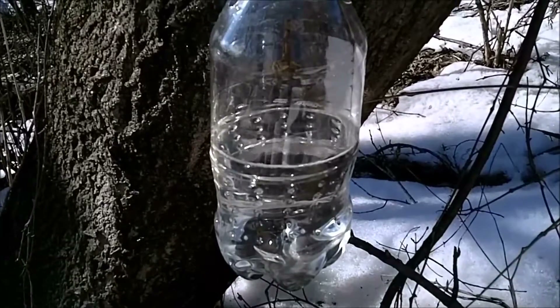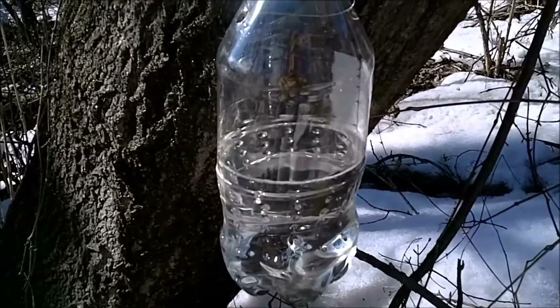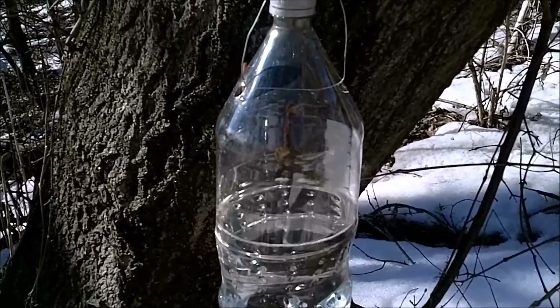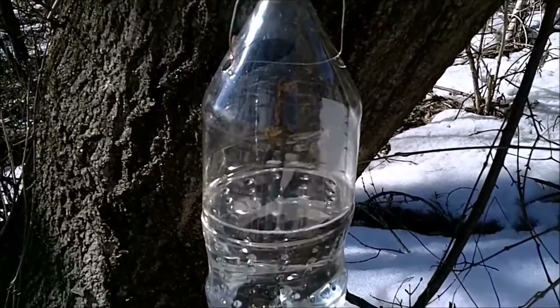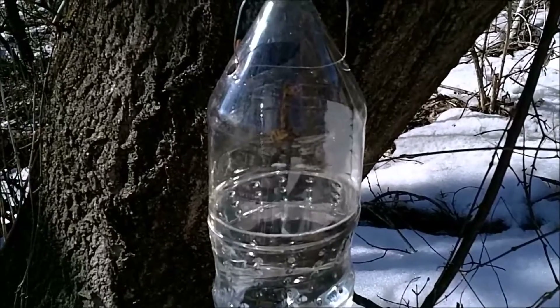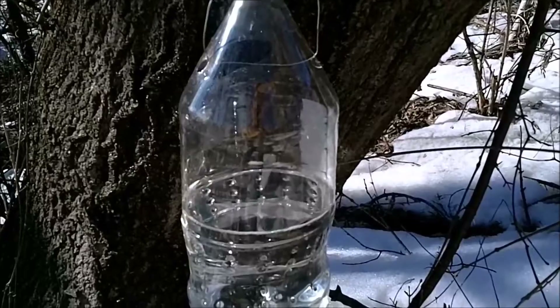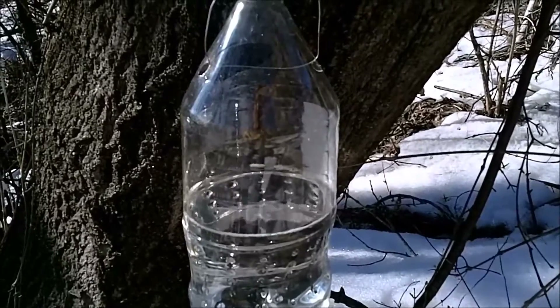But last night it dropped down to about 18 degrees. And now it's still chilly out — it's only 38 degrees and kind of windy today, but the sun is out. And look at how this has started. There was nothing coming out of this tree yesterday. We're going to go check out a few of the other taps, and it's just amazing how much sap is running today.